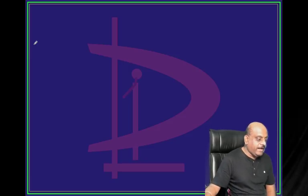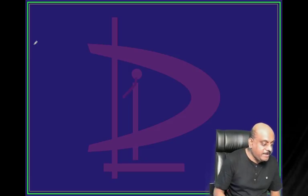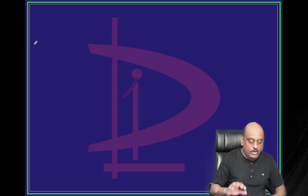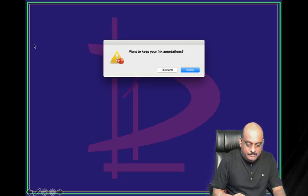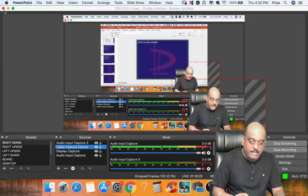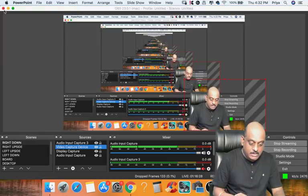We have done one hour 15 minutes. There are 20 more questions - please be online. Our team might have uploaded a video. Just be online, doctor.